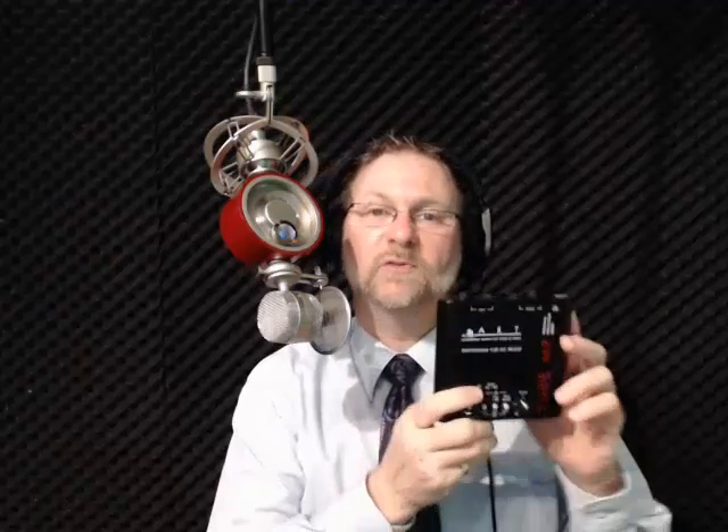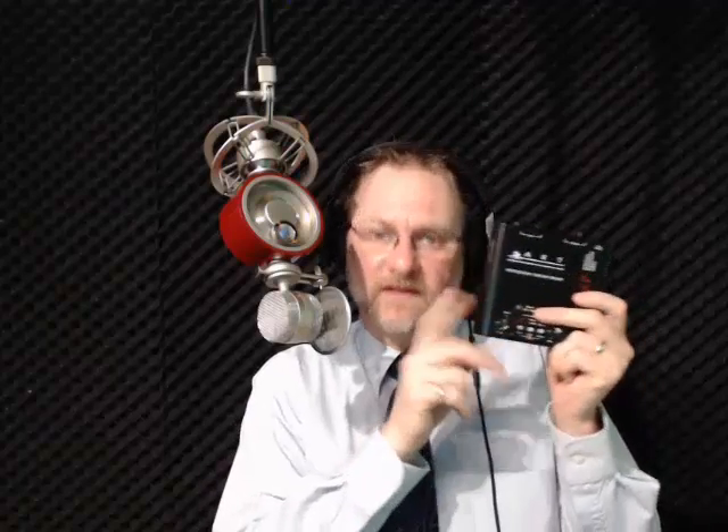This is the pre-tube amplifier I started with — it's called an ART, an entry-level pre-tube. They provide a tube interface, but they can be a little noisy if you've got electrical motors, fans, or loads on your electrical circuit coming through the lines. They're good to start out with, but that's why I upgraded to the PreSonus TubePre V2. These ART units will be going out on the road with my Audio-Technica mics.